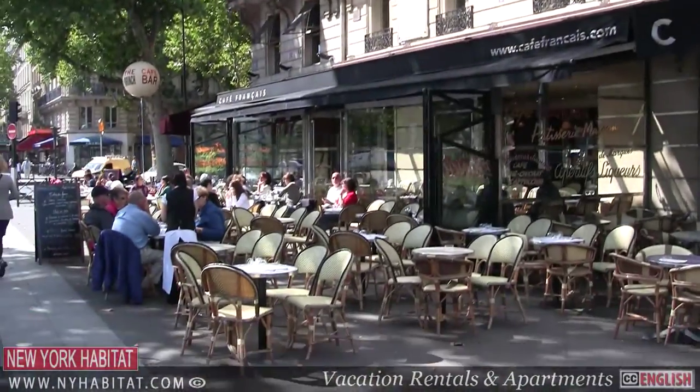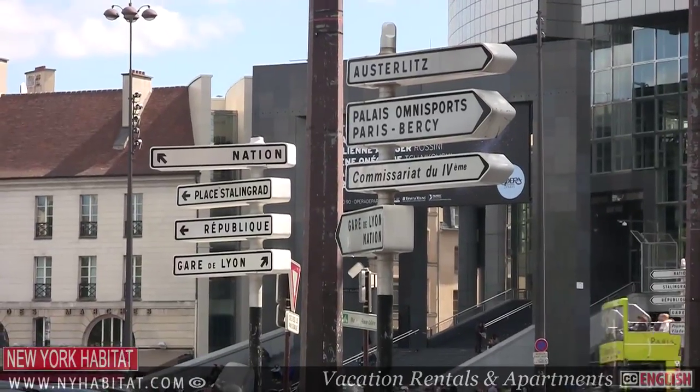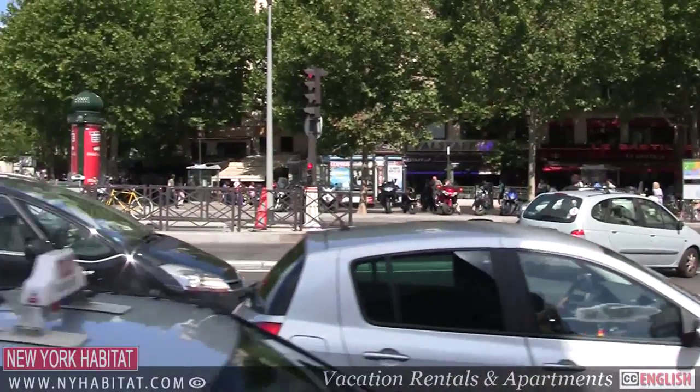This is the second of our three-part series on the neighborhood of Bastille in Paris. If you missed our first episode, you can find it on our YouTube channel.